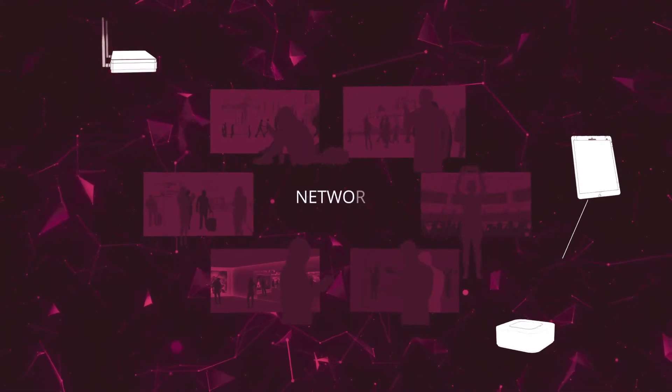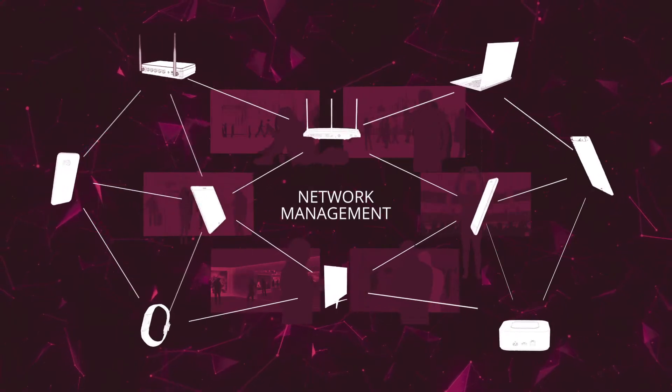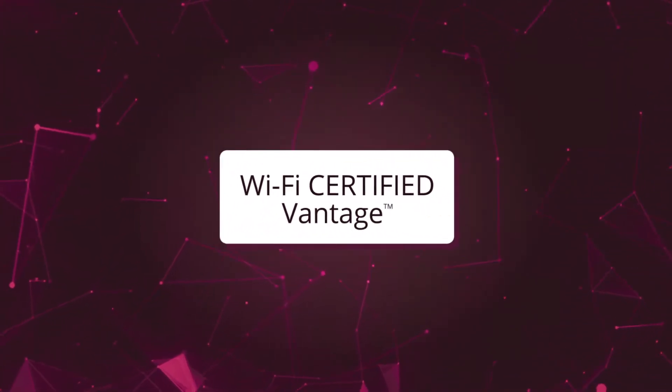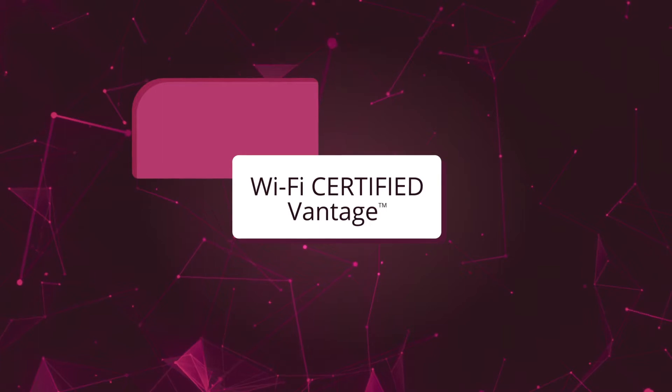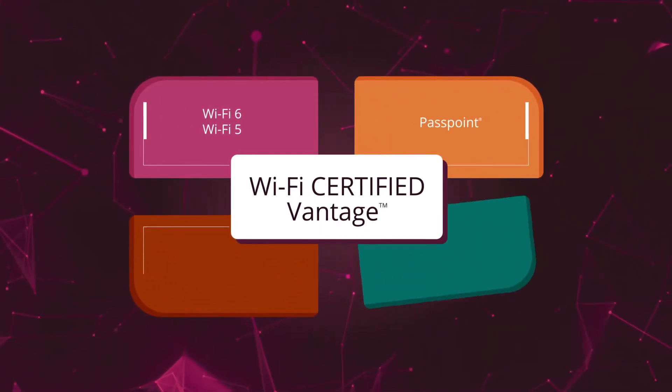Service providers need to better manage their networks while accommodating the rapidly growing variety of devices. Wi-Fi Certified Vantage from Wi-Fi Alliance offers a solution that bundles the latest Wi-Fi certified technologies, including Wi-Fi 6 or Wi-Fi 5 and Passpoint.